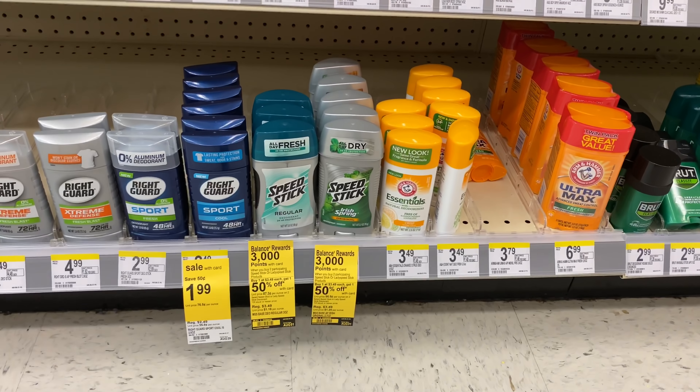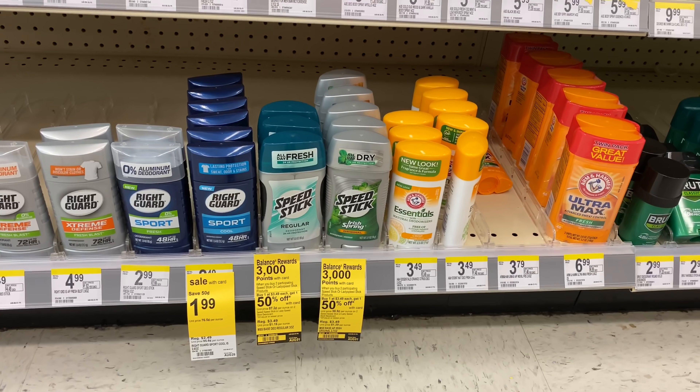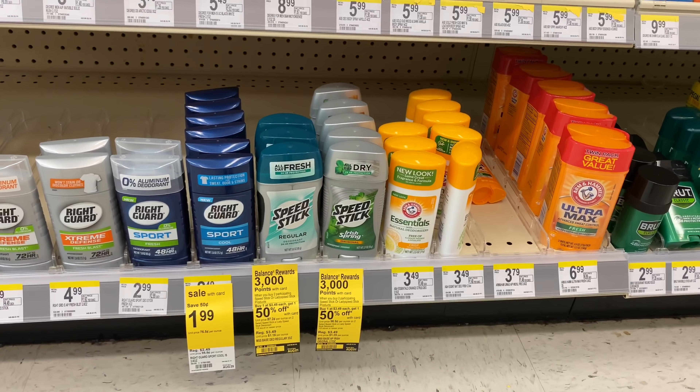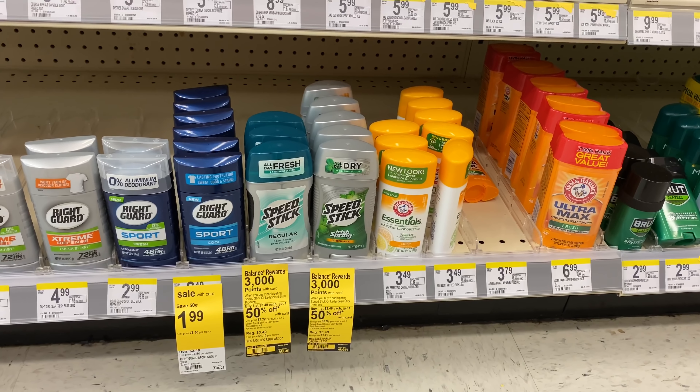Hey guys, welcome back to my channel and welcome back to another Walgreens in-store video. These deals are for the week of July 26 through August 1st. The first deal I wanted to pick up...